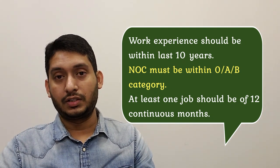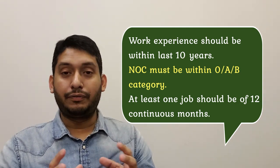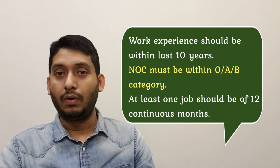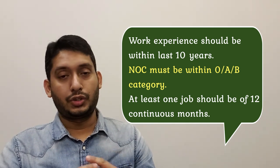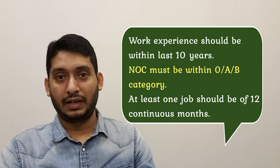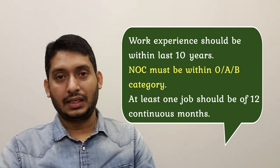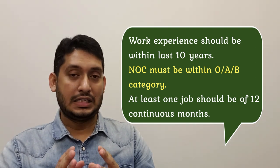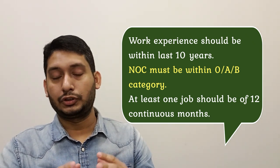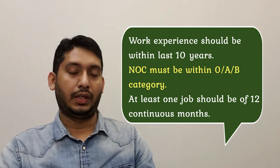Regarding work experience: the experience you'll be claiming should be within the last 10 years. If you've been unemployed for 10 years or more, your situation will end up with ineligibility. Also, the NOC code you select must fall under TEER categories 0, A, or B — if it doesn't fall under any of these three categories, your profile will not be eligible.